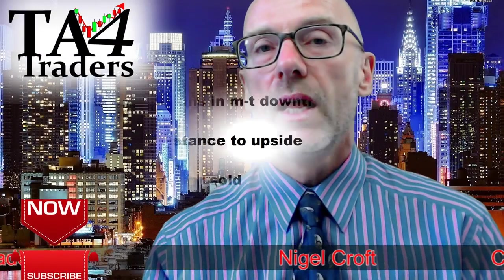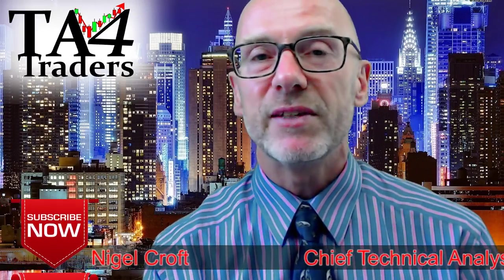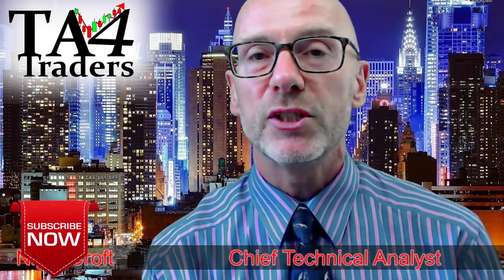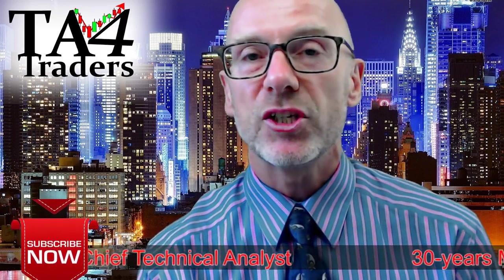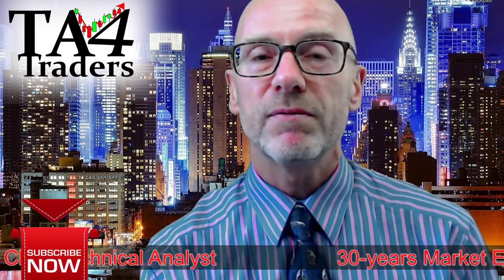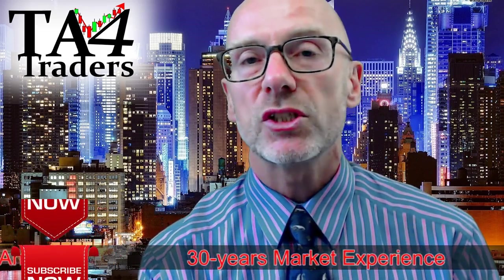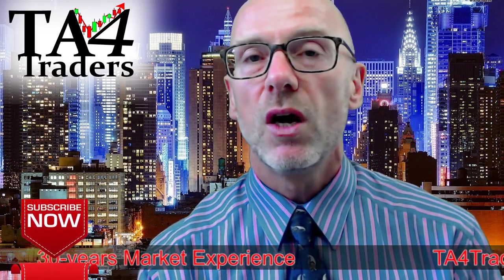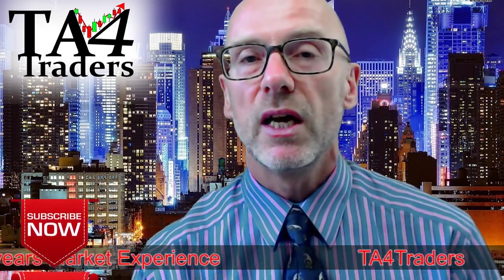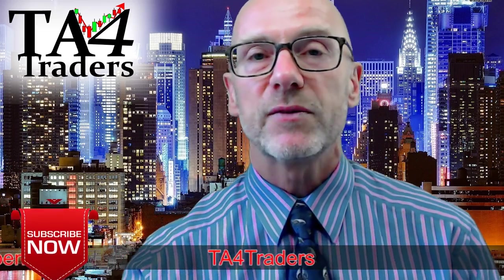I hope you found the video of interest. Please remember these videos are for educational purposes only and are not meant as an investment recommendation. If you're not a subscriber, thanks for watching — please do subscribe. I don't only look at commodity markets; I also do videos on Forex, equity indices and individual equities. Thanks for watching.